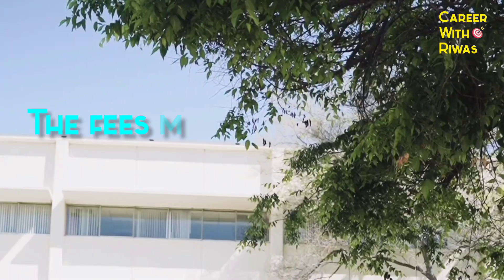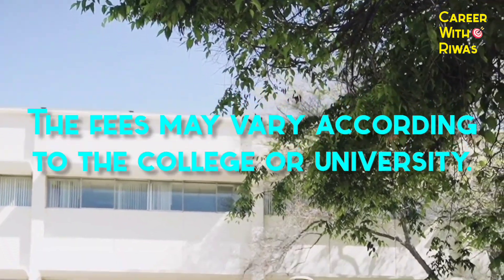Number 3: Course Fee. Biomedical Engineering fees range from INR 50,000 to 3 LPA. These may vary according to the college or university.